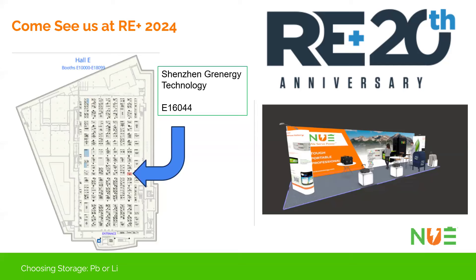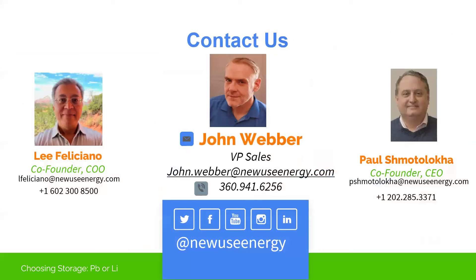We'll be at RE+ 2024 in Anaheim, in Hall E, under the Shenzhen Greenergy Technology booth — booth number 16.044. It'll be a full New Use Energy booth. We look forward to showing you our portable products as well as our lithium, Bluetooth, and displays. If you have any questions and want to reach out, that is my email address and phone number. You can also reach us at sales@newuseenergy.com — happy to help you get connected with our distribution.